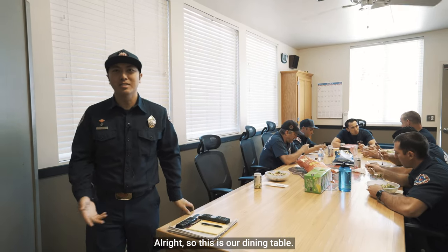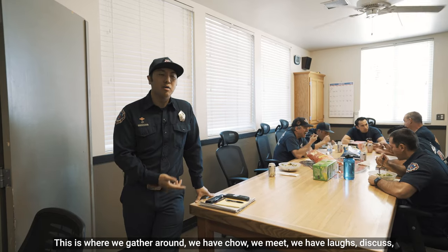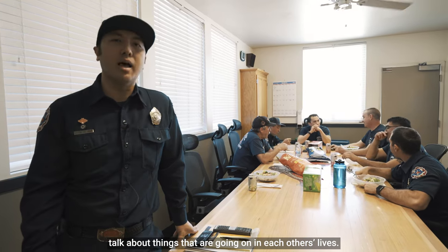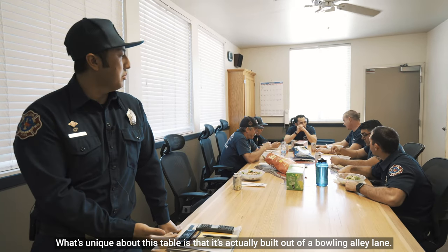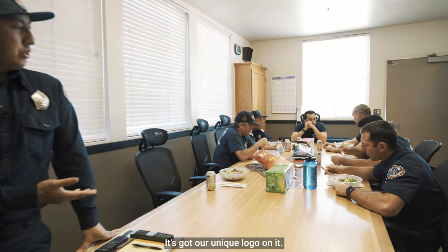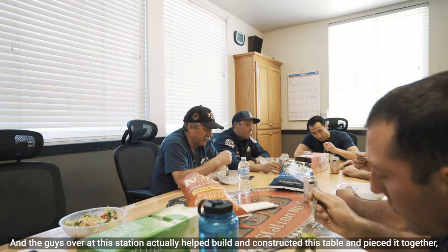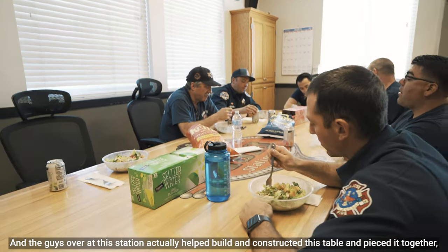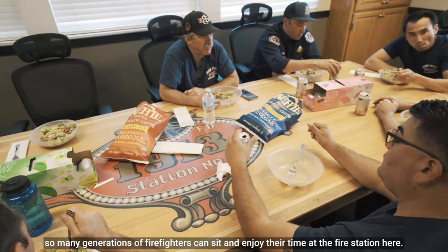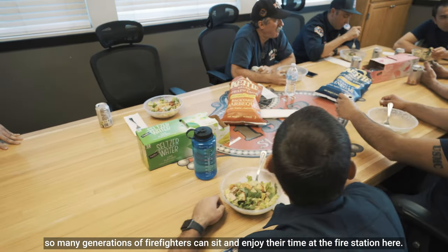This is our dining table. This is where we gather around, have chow, meet, have laughs, and talk about things going on in each other's lives. What's unique about this table is that it's actually built out of a bowling alley lane. It's got our unique logo on it, and the guys at this station actually helped build and construct this table. Hopefully it'll last for a long time so many generations of firefighters can sit and enjoy their time at the fire station.